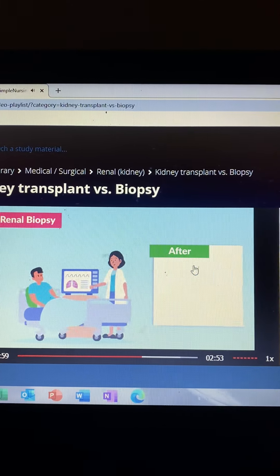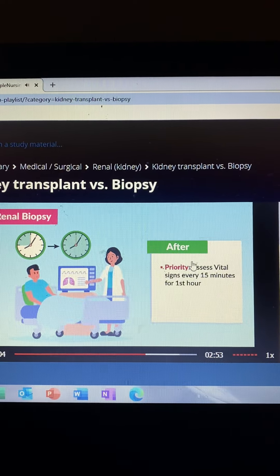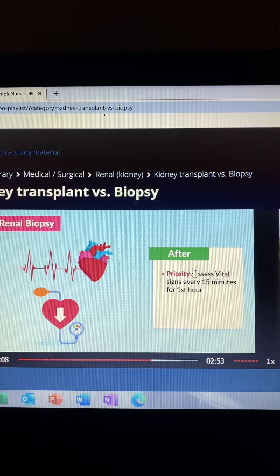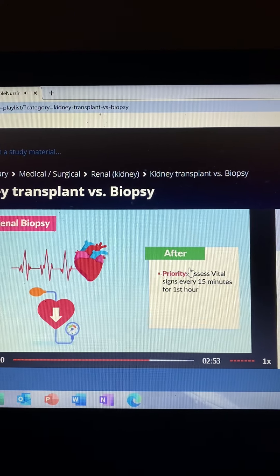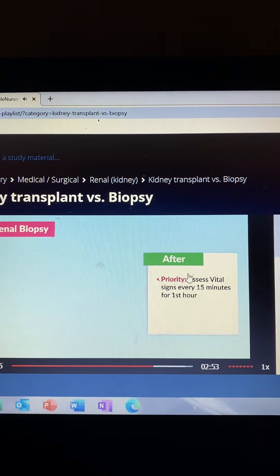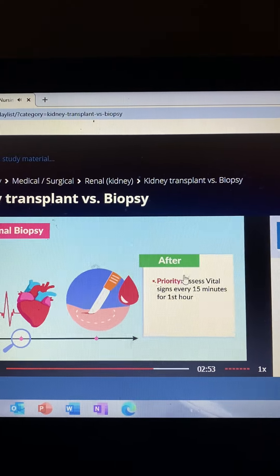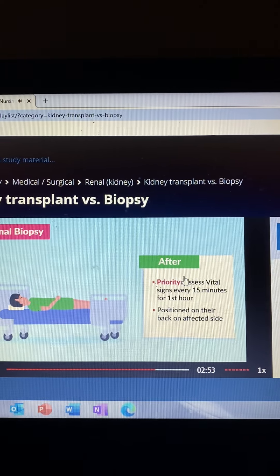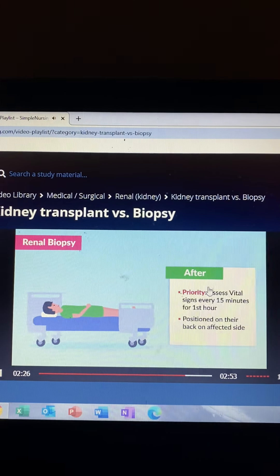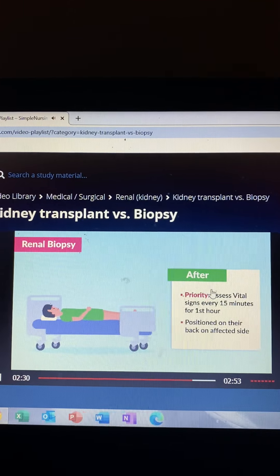After the procedure, the priority is to assess vital signs every 15 minutes for the first hour — that's four times in the first hour. We're monitoring for key signs that indicate blood loss, like tachycardia and hypotension. After the vitals, we assess the surgical site for bleeding, and position the client on their back on the affected side to provide pressure and prevent bleeding. These are the priorities before assessing kidney labs.